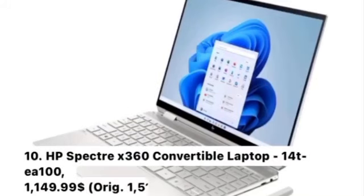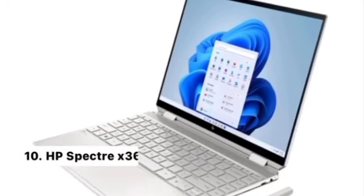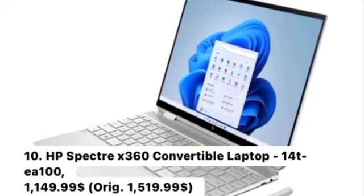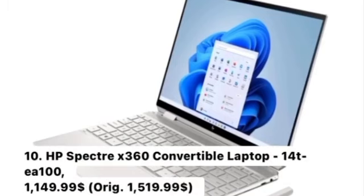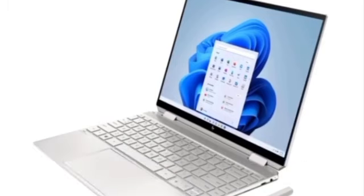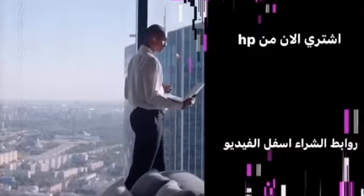Number 10: HP Spectre X360 Convertible Laptop 14T A100, $1,149.99 — originally $1,519.99. Key Features: Windows 11 Home, 3 color options, automatically adjusts to your surroundings for the best on-screen image, adjusts performance automatically depending on your needs, and top-notch audio. Buy now at Hewlett Packard — buying links are below the video.